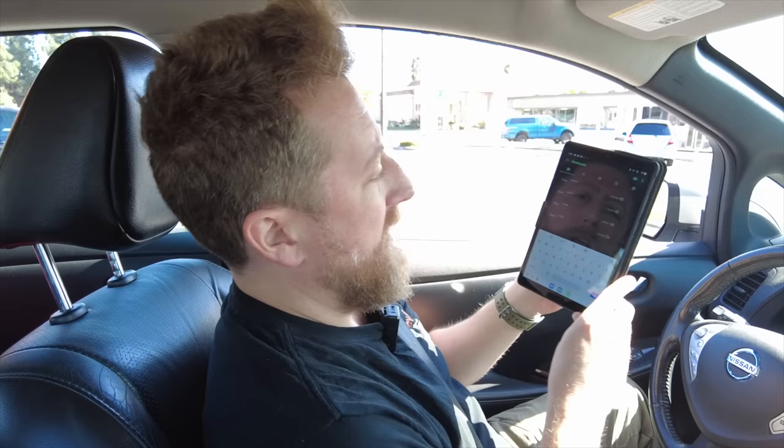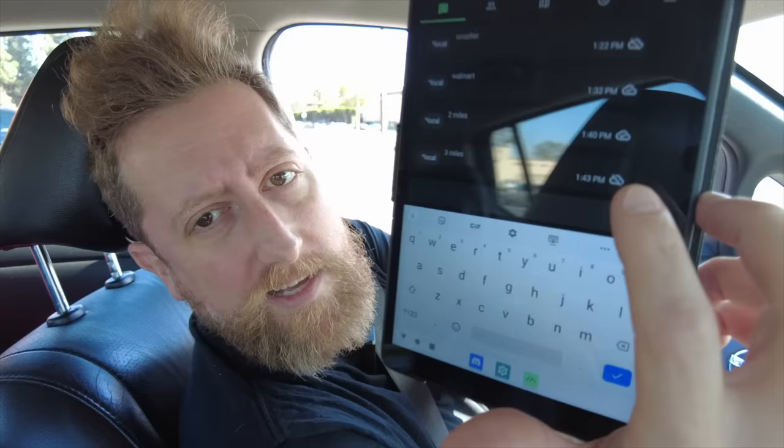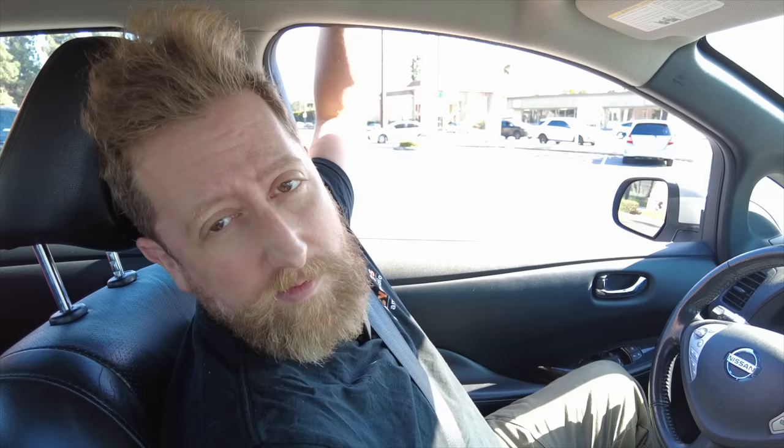We're three miles out — three miles seems like it's not possible, to be honest. It's not looking good, and at the three-minute mark we got the cross to the cloud, which means it didn't make it. I'm guessing that line of sight, particularly as we add more buildings and more suburban sprawl between us and my home node, is probably what's causing the failure.